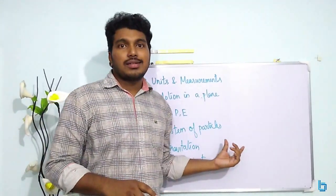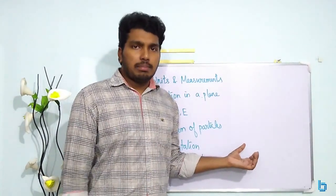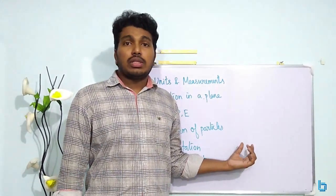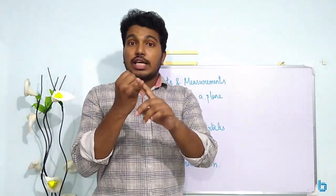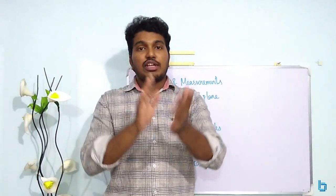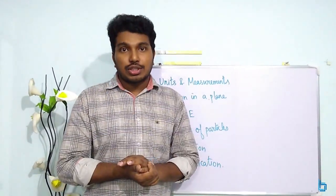The system of particles — the entrance exam has this as one chapter. Minimum 3 questions, and 4 to 5 years' average confirms that. This covers rolling motion. In an inclined plane, the object is rolled — velocity, acceleration, time taken are very important. Torque = Iα = RF. Angular momentum conservation: L = Iω = MVR = R cross P. These conditions are important. Angular momentum conservation is very important, with greater than 95% chance of appearing.